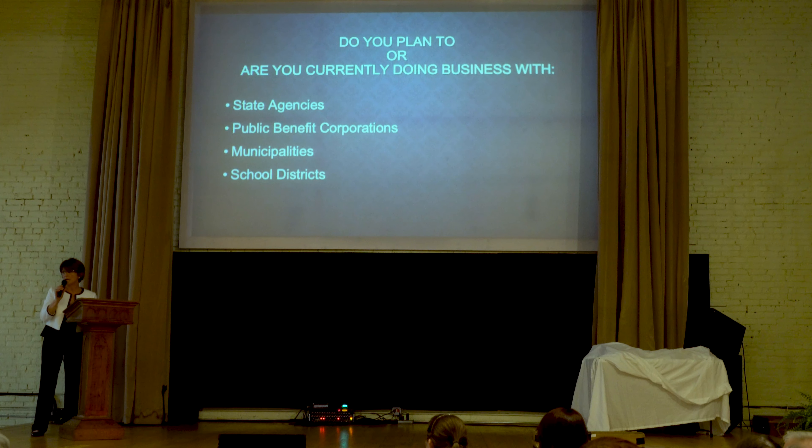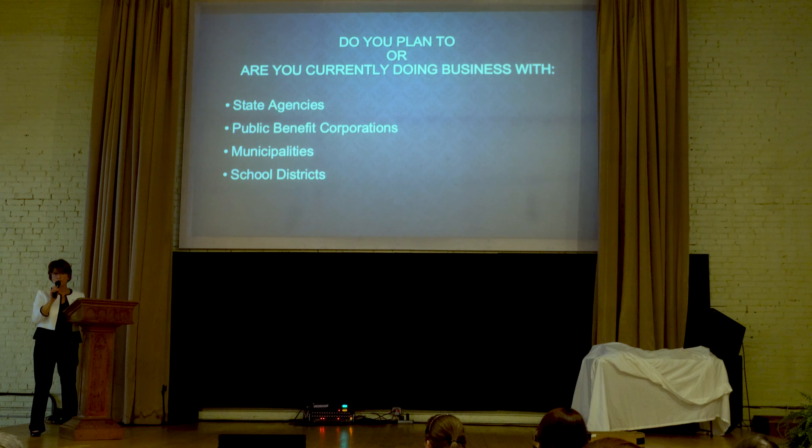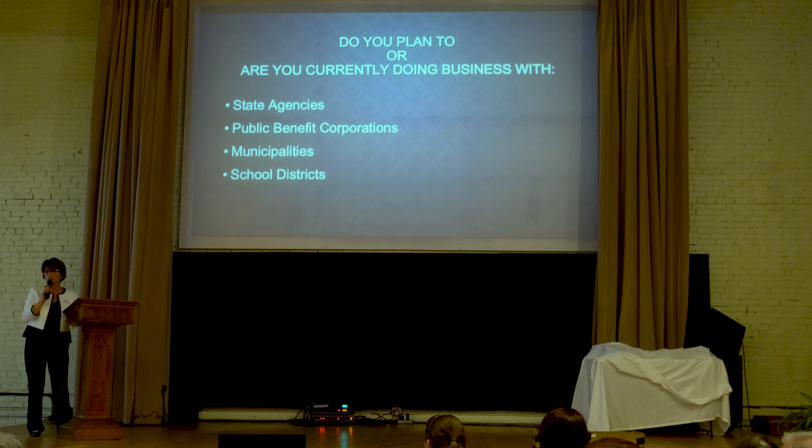We are very fortunate to have wonderful partners. Fuse Hub has helped us with workforce development, and we tap into every resource possible to really help our employees increase their production rates.